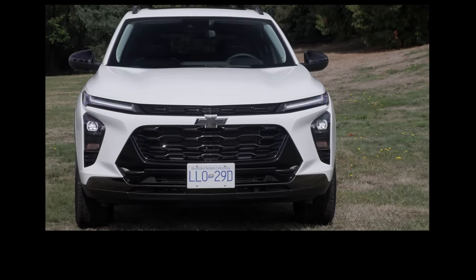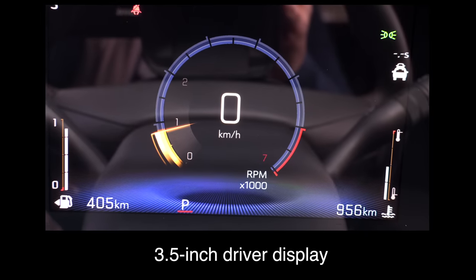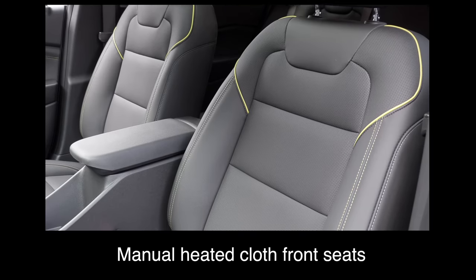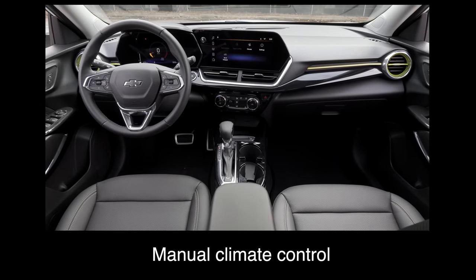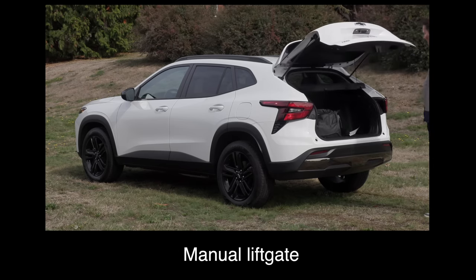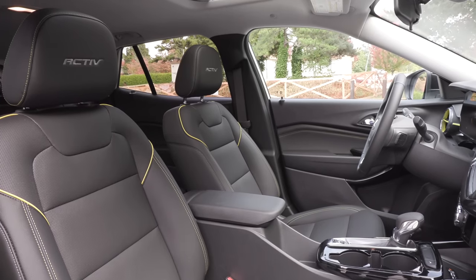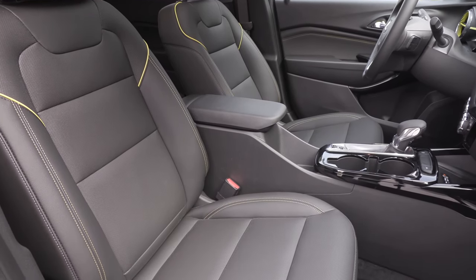What are the key standard features? The base trim comes with an 8-inch touchscreen, a 3.5-inch driver display, wireless Apple CarPlay and Android Auto, manual heated cloth front seats, a four-speaker audio system, manual climate control, active noise cancellation, a manual liftgate, 17-inch steel wheels, and Chevrolet Safety Assist. In the U.S., heated front seats are not standard but are available in both the LS and LT packages.